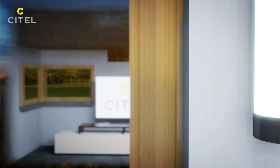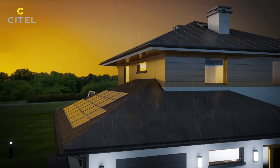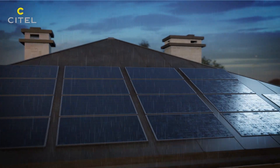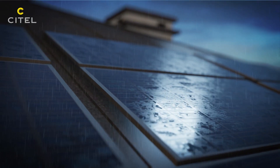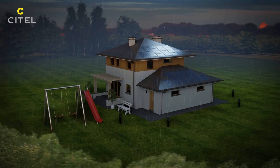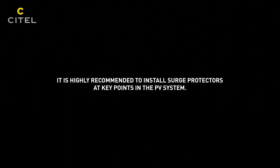Surge voltages due to lightning strikes can compromise your PV installations and damage all your electrical and electronic devices. In order to avoid very costly damages resulting from a direct or indirect lightning strike, it is highly recommended to install surge protectors at key points in the PV system.